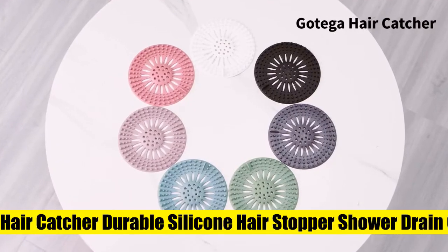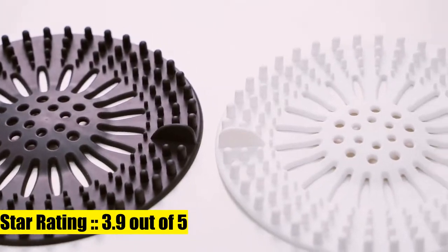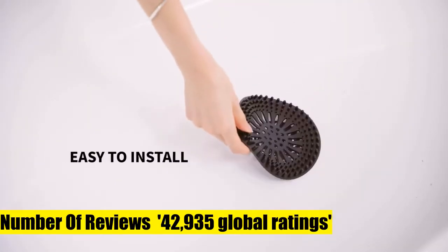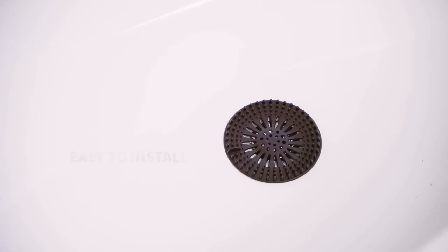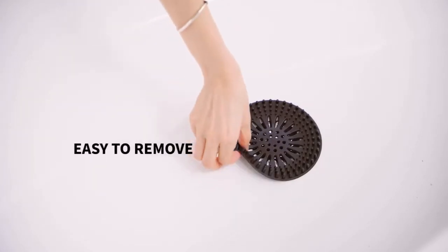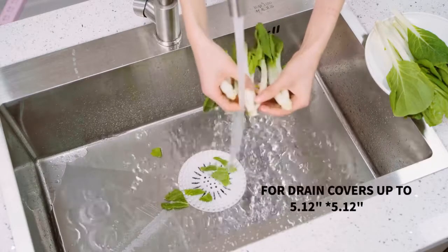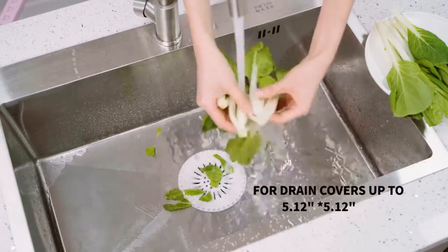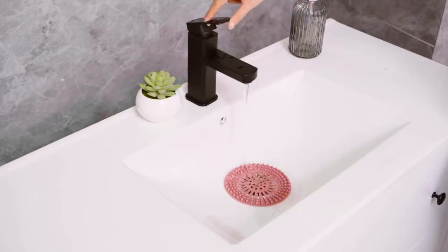Gotega Hair Catcher Durable Silicone Hair Stopper Shower — durable to use. Made of flexible thermoplastic rubber, anti-slip, characterized by resilience and abrasive resistance. Extremely durable to use. Multiple colors for choice: five colors — gray, blue, green, pink, and brown. Coloring your life.